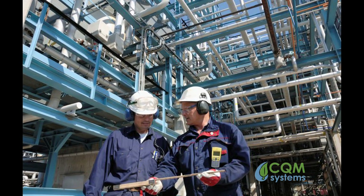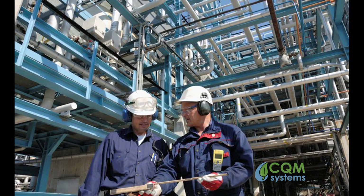We had a calcification problem with the cooling tower and we needed something other than the chemicals we were using to eliminate the calcium. We chose CQM Systems because they had the experience, the knowledge, and the product to solve our problem.